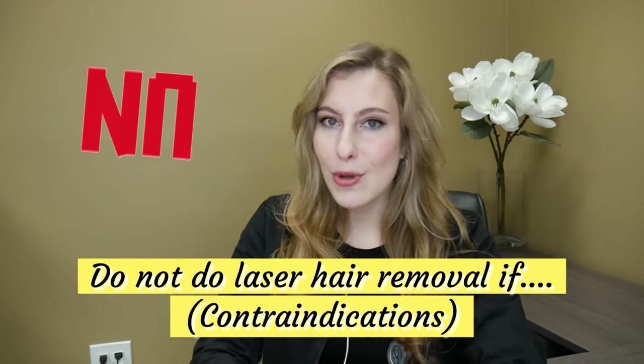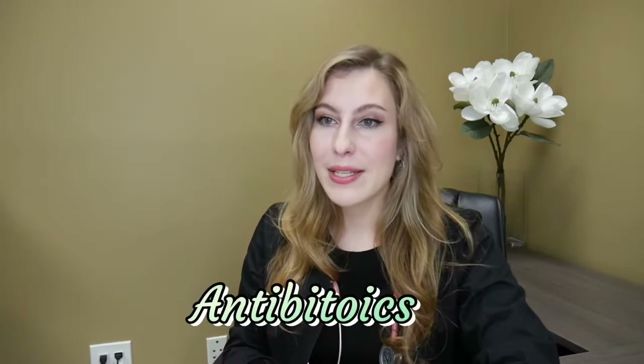There are a few situations where you don't want to come in for laser hair removal. If you've been on Accutane in the last six months, any laser treatment is a no-go — please wait at least six months. If you've been on antibiotics in the last week, give it at least a full week after finishing your antibiotics before doing any laser treatment. Certain antibiotics make you photosensitive — more sensitive to light energy, which is what laser hair removal is. During pregnancy or breastfeeding, there's not enough research done, so don't take any risks. If you're trying to get pregnant, don't do any type of lasers.